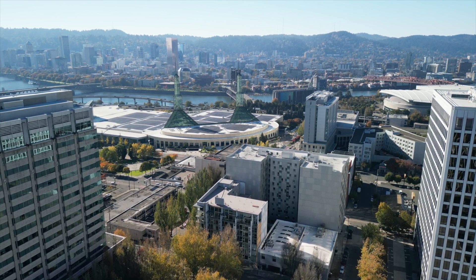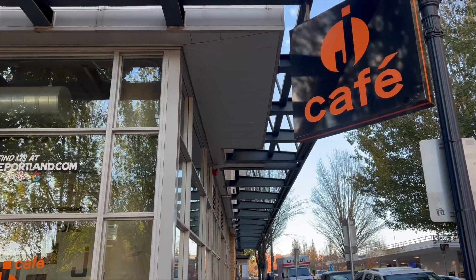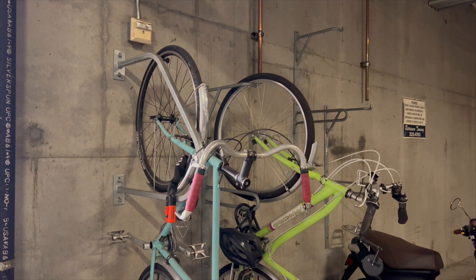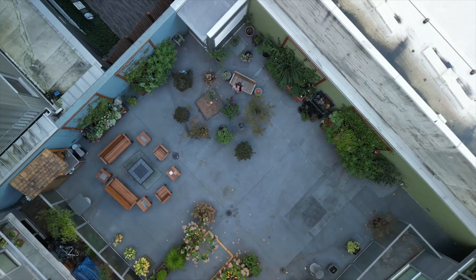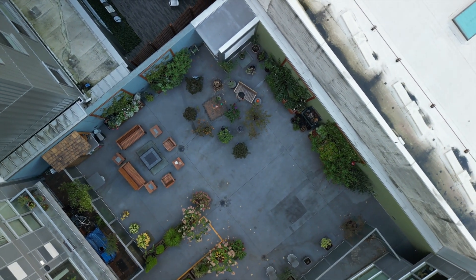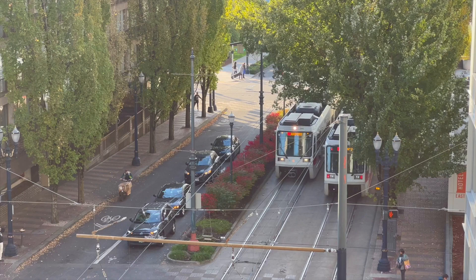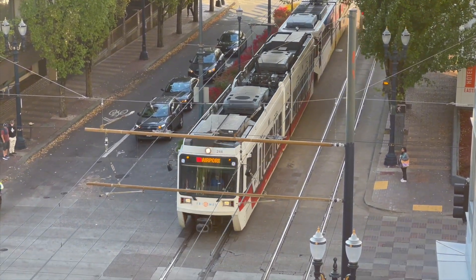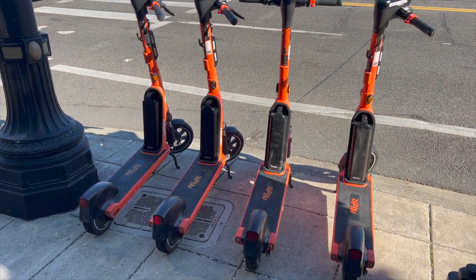Not only is the unit beautiful, but the actual building itself has tons of amenities to live that urban life. Secure bike parking, which is a requirement as a Portlander, beautiful outdoor areas like this, and easy access to the Max Line streetcar, multiple bus stops, and even scooters and Nike Biketown bikes.